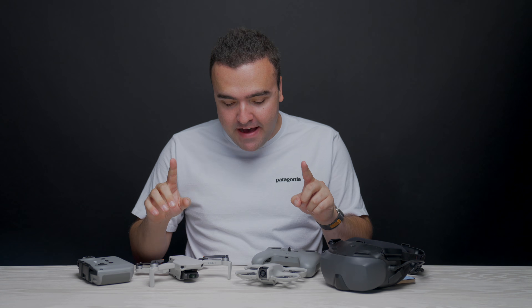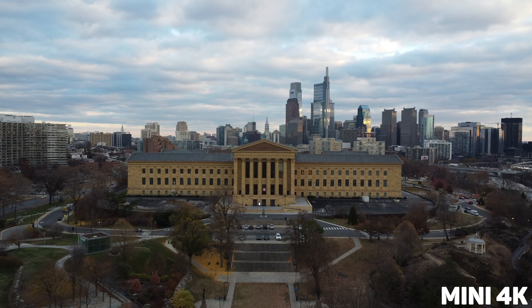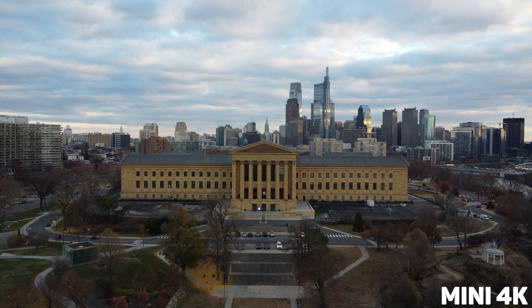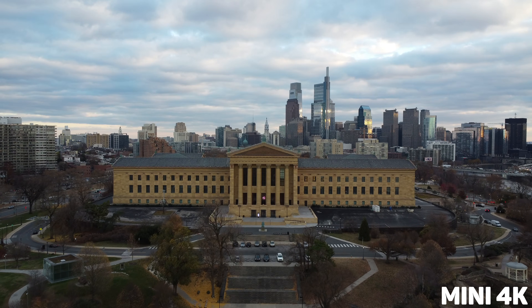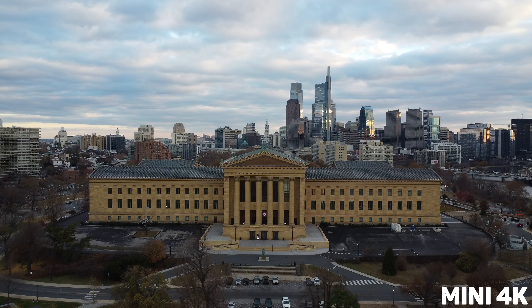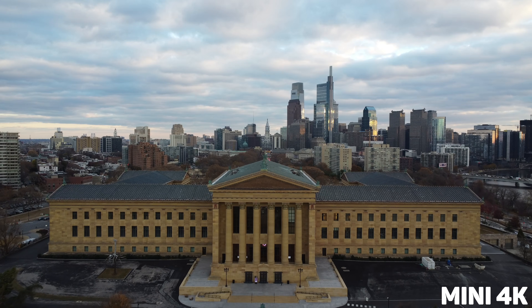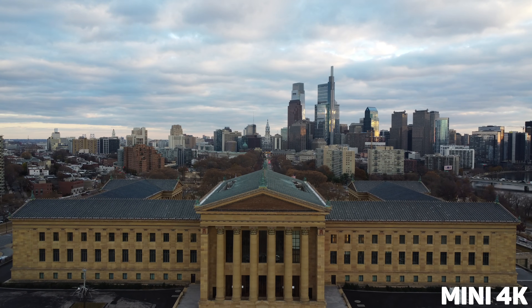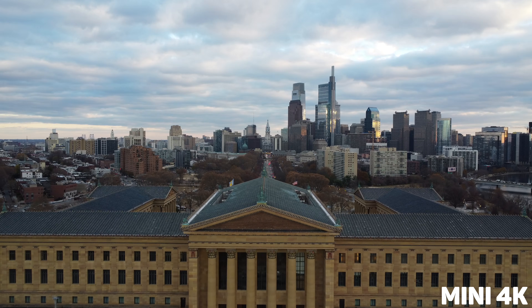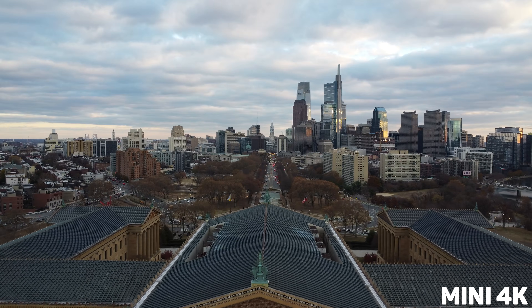And now for the final differentiating factor: the camera. I'm going to carousel through some photos and video clips while I share my thoughts on both cameras. First and foremost, the type of video captured from both of these drones is wildly different. The Mini 4K gives you smooth cinematic video, while the Neo has a wider angle camera that is better for video closer to the ground and tracking subjects. You can take the Mini 4K out and get awesome shots of a landscape on a hike, or a cityscape with all the buildings, while the Neo just isn't built for this type of flying. The camera is too wide for those shots to look pleasing, and the video from the Neo is flat-out not as good as the Mini 4K.